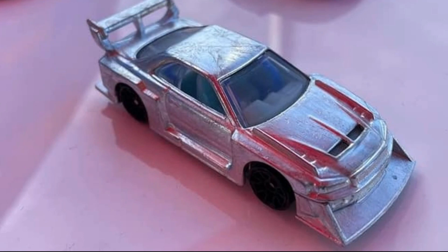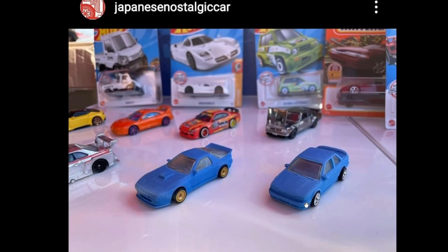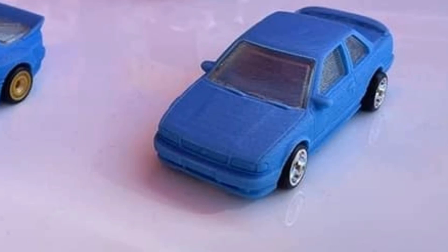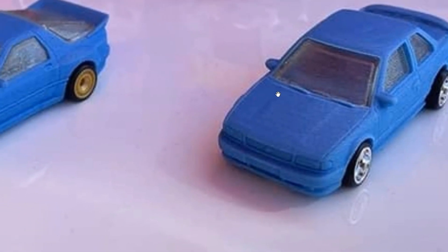Next up we have the Nissan B13 Ser — a really classic car. If you're not familiar with it and wondering why it's getting some buzz, this is a really popular car here in Asia, particularly in the Philippines — bulletproof, really. I still see a lot of B13s on the road here, not the Ser specifically but the regular B13s, which is a testament to how awesome and durable this car is.